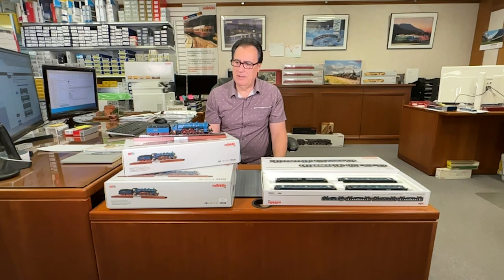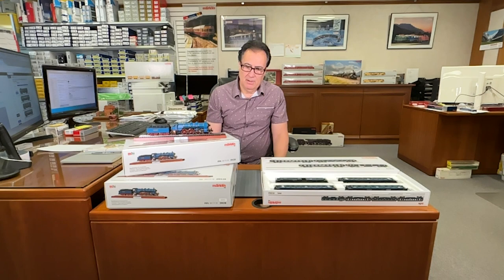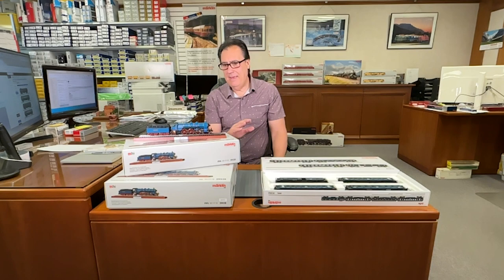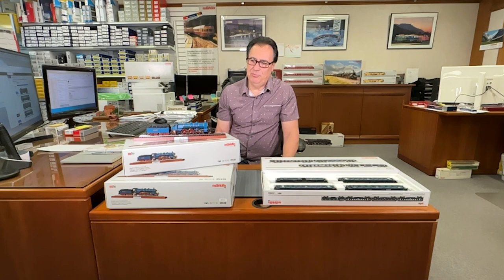Märklin did a fantastic job. As I mentioned, this locomotive is very limited — it was a limited MHI item. It comes equipped with sound, it has a high-end, high-efficiency motor, and it has the new FMX Plus decoder. So absolutely a special model for your collection.